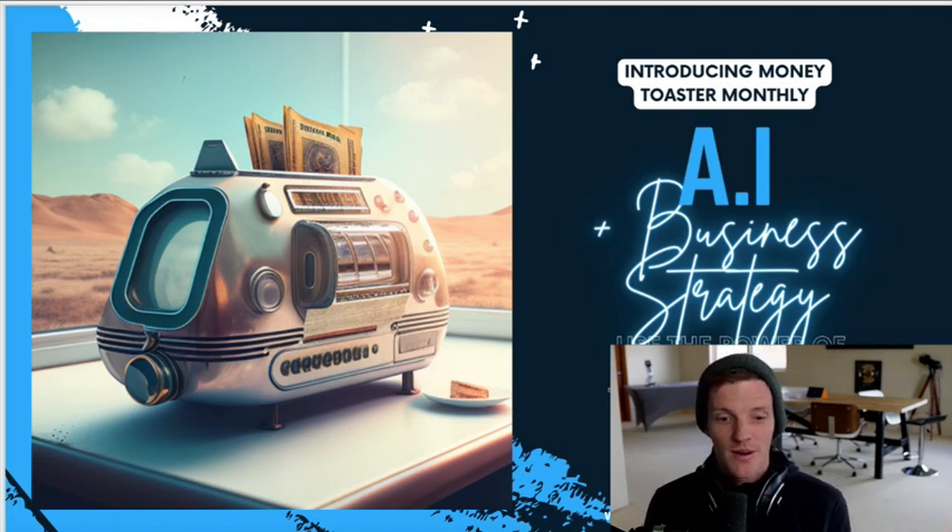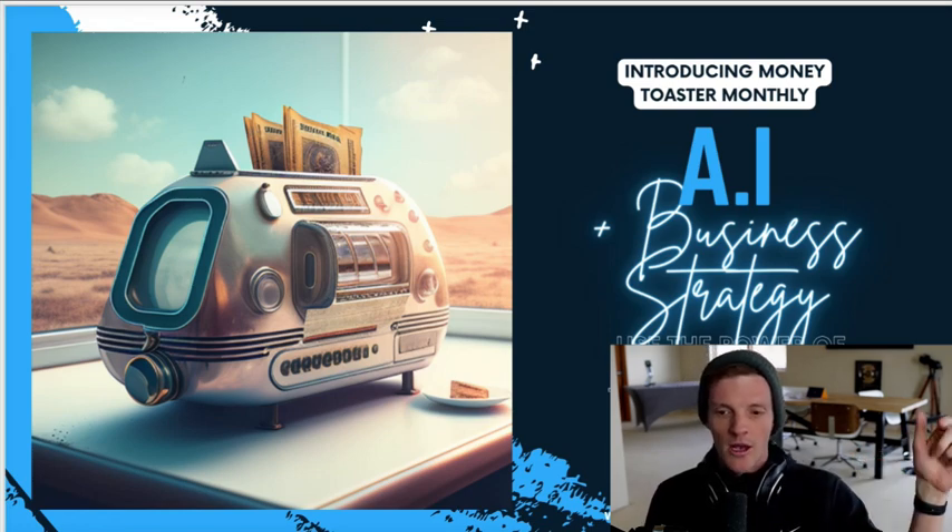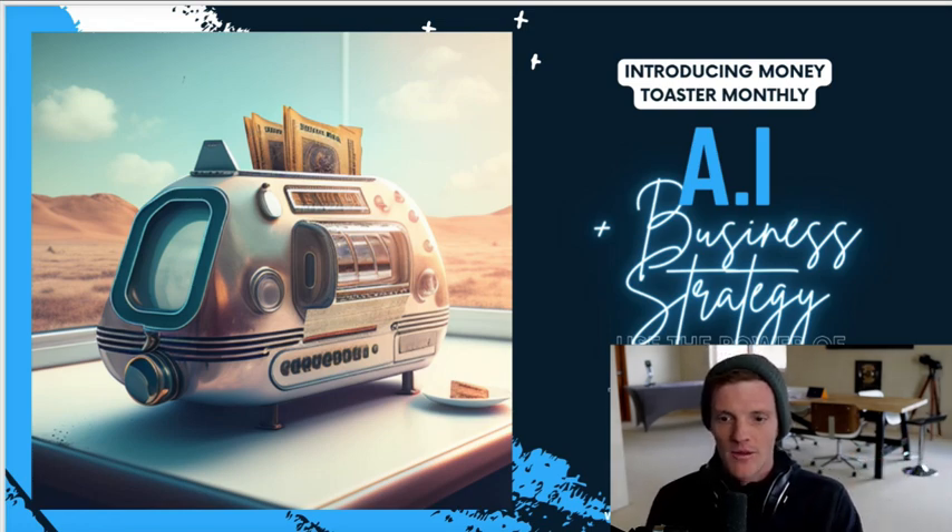I hope you liked this quick run-through of GPT-4. I'm going to go play with it a little more and we're going to keep reporting on this. Be sure to subscribe to the channel, and go check out MoneyToasterMonthly.com if you want to follow along and learn how to implement this in your business. That's all for today — I'll see you on the next one.